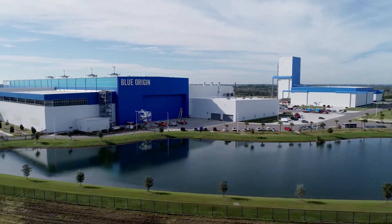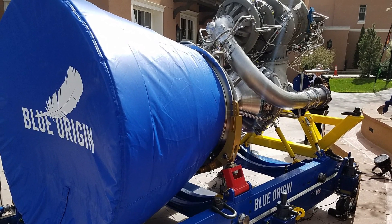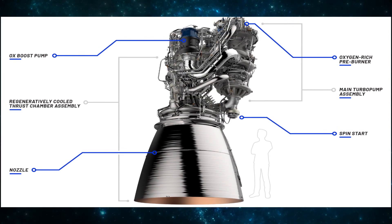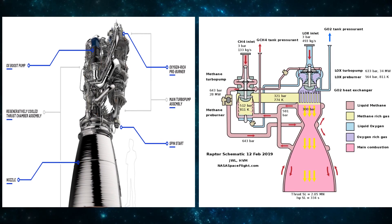We can't deny Blue Origin is way far behind. This proves that the BE-4 was not what it was supposed to be, and no matter how much it resembles SpaceX's Raptor, it will never be able to compete with the master of rocket engines.